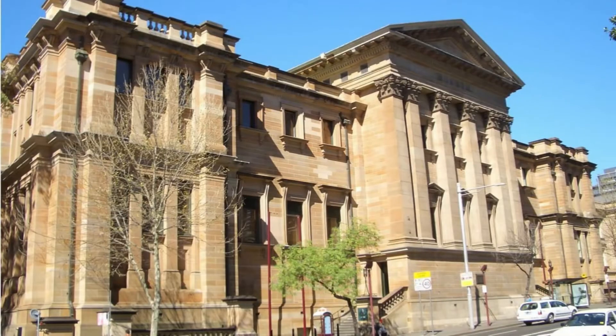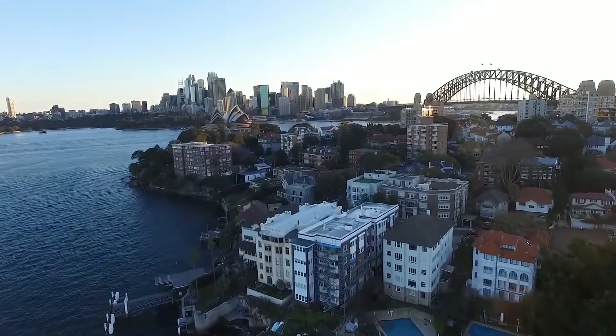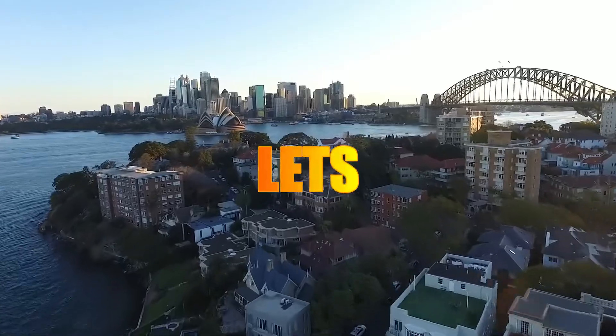The city is renowned for its museums, art, culture, and iconic opera house, but we're more interested in its high-flying office buildings and residential towers. So, let's count them down!